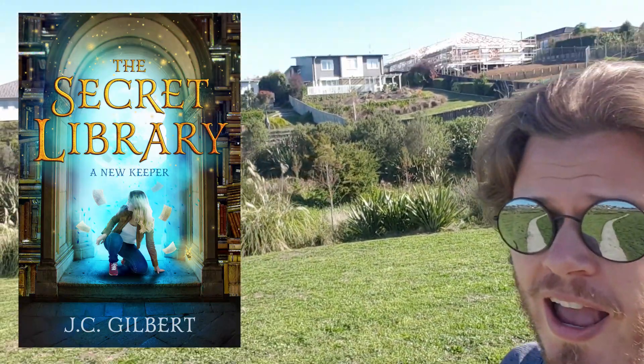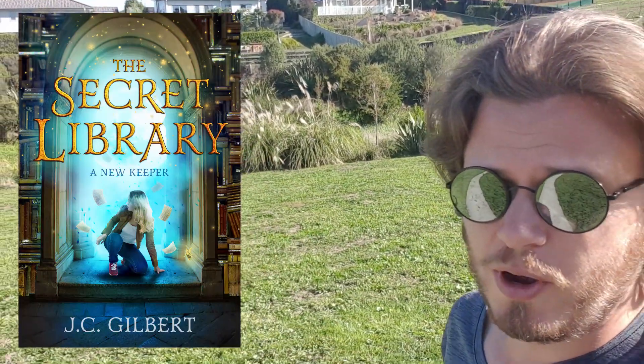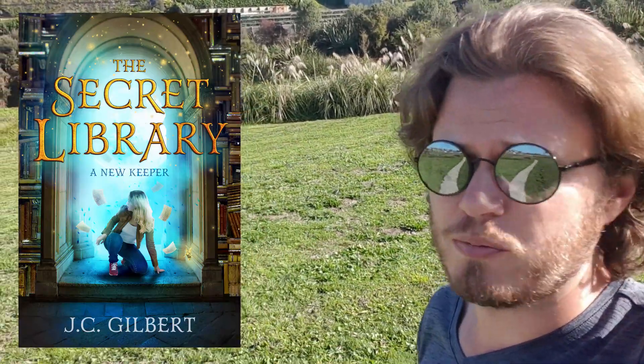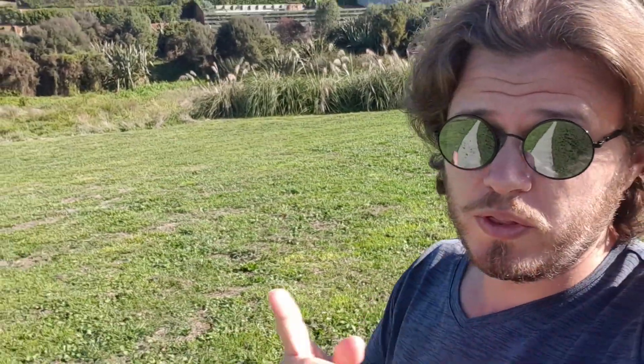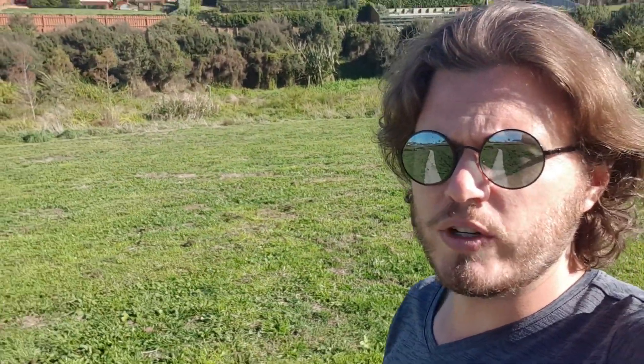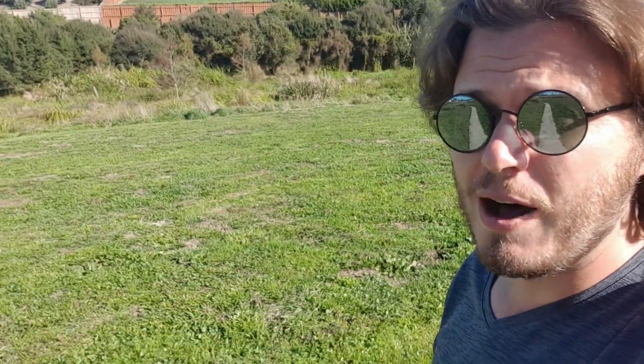The cover is with the printers at the moment, and soon we'll have a physical thing to look at, which is pretty exciting.